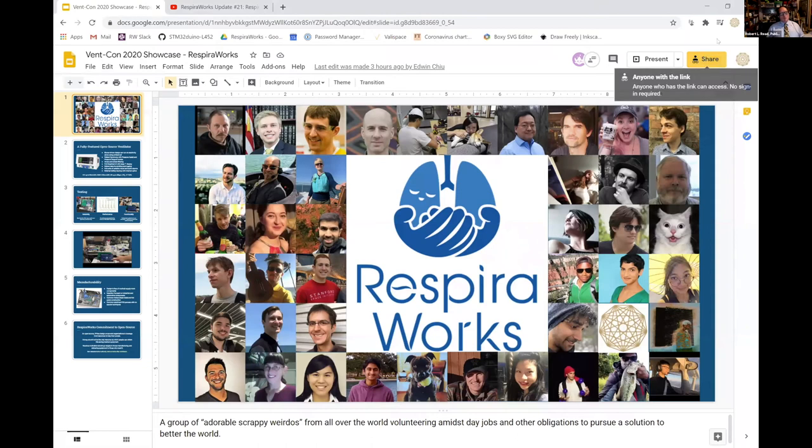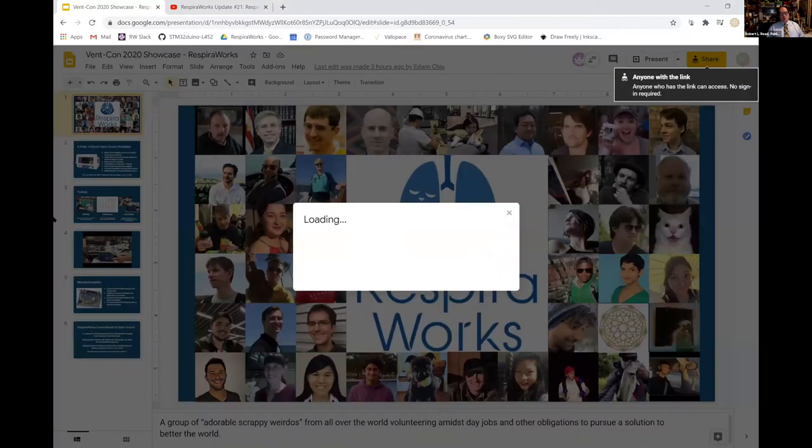I'm going to introduce Respiraworks because they're a team that I've interacted with quite a bit. There are a lot of great people working out there, but Respiraworks is one of the larger, better organized, and more open teams, which has been building a ventilator. So I'd like to thank them for presenting. Go ahead, Edwin.